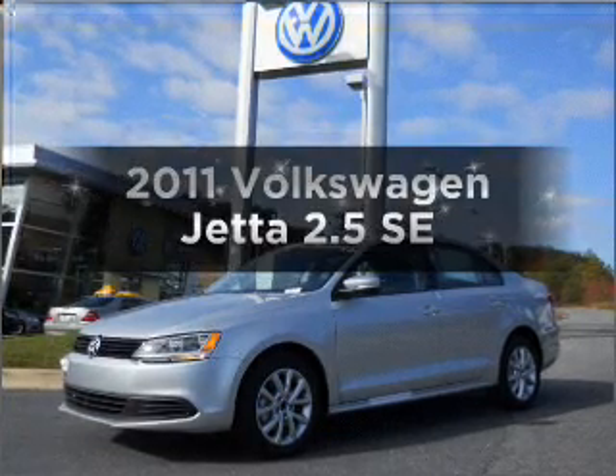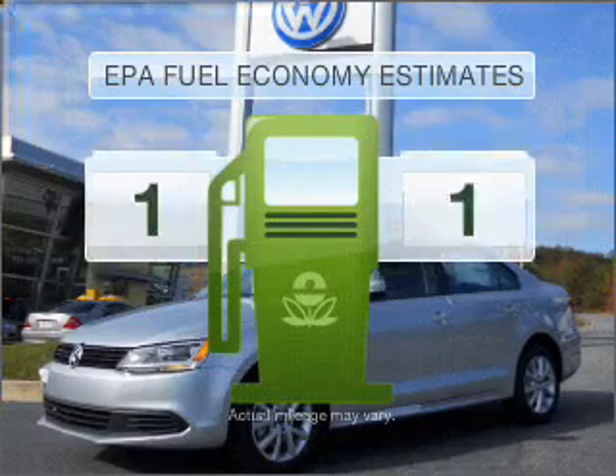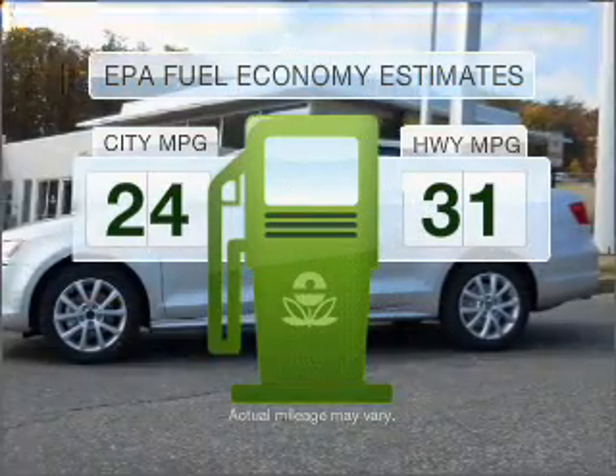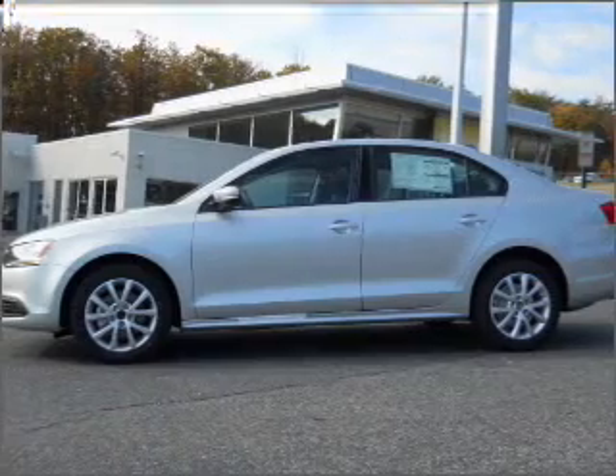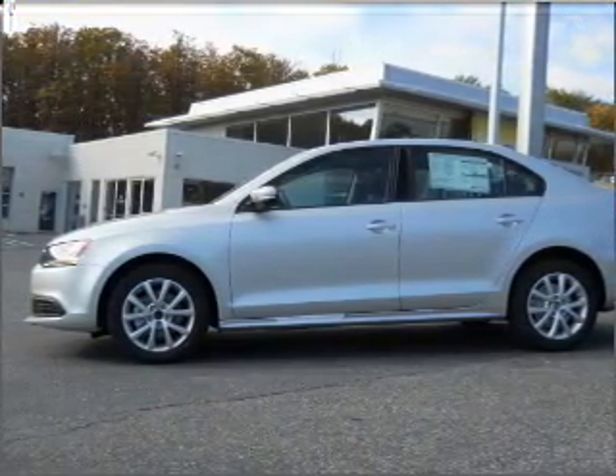Check out this 2011 Volkswagen Jetta. This is the set of wheels you've been looking for. Better gas mileage means better long-term driving, and this ride delivers with a great low fuel consumption rate. With a reliable engine connected to a smooth shifting 6-speed automatic transmission,